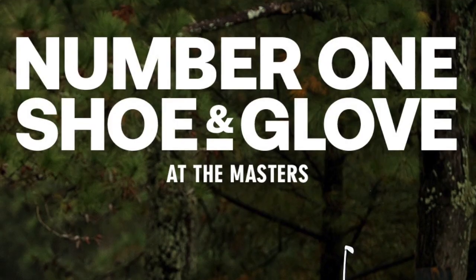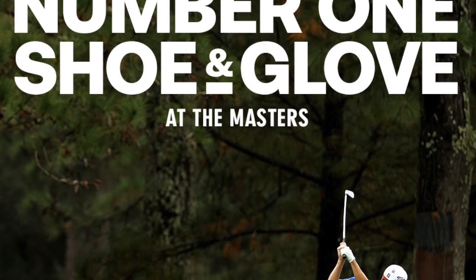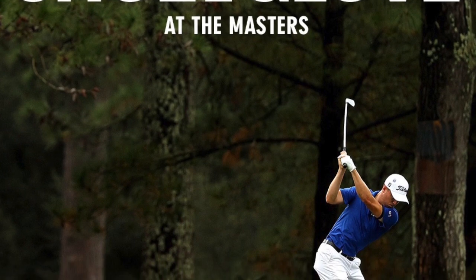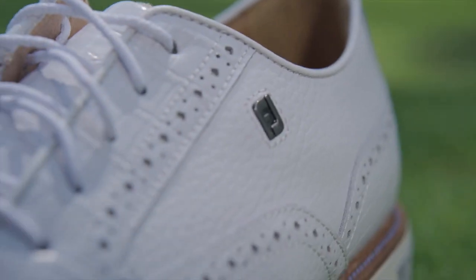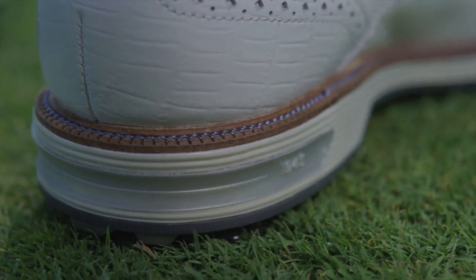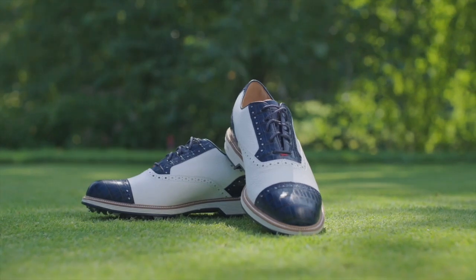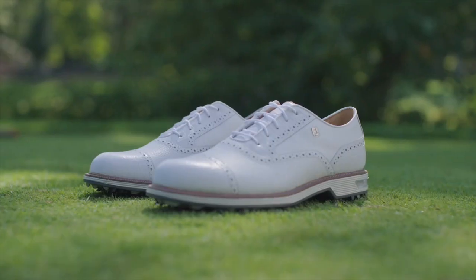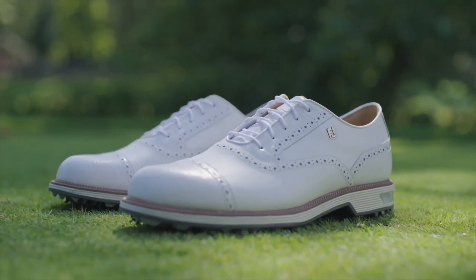Max Homa and Poulter were lucky that we had their sizes open early so they got to put them in play early. We ended up being the number one shoe worn at the Masters this past fall with the Premiere Series, displacing Pro SL as the week-in and week-out number one on the PGA Tour. Now we have a great one-two punch with Premiere Series and Pro SL being the number one and two shoes worn on the PGA Tour.